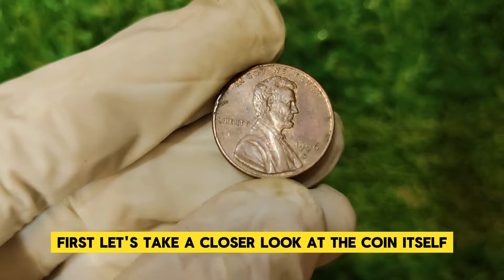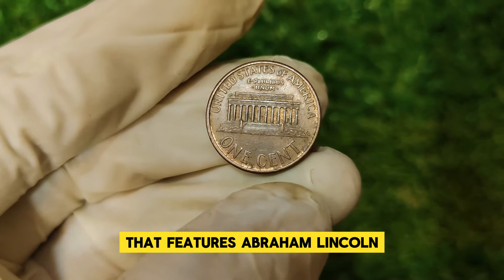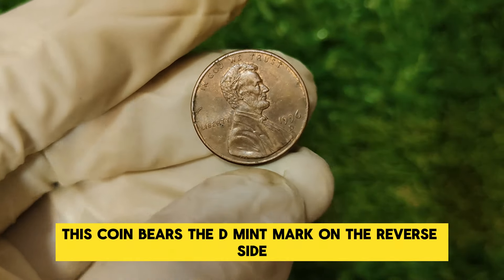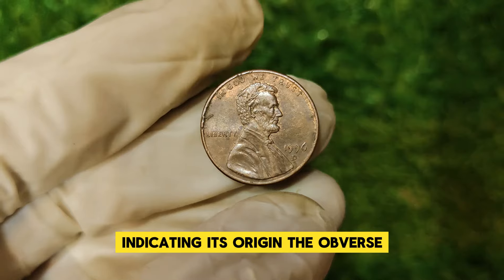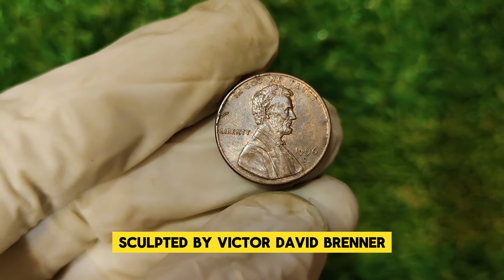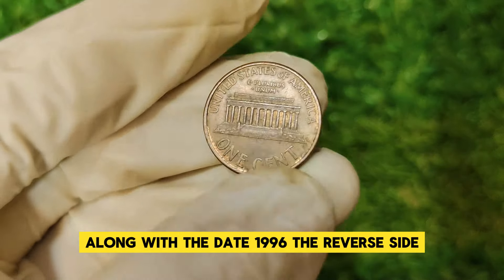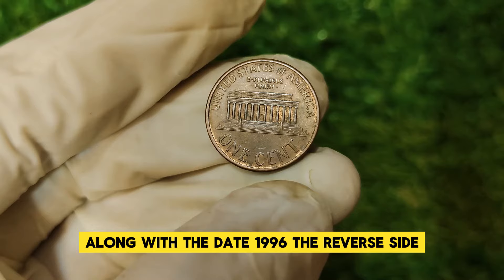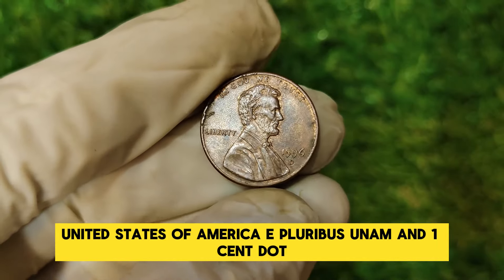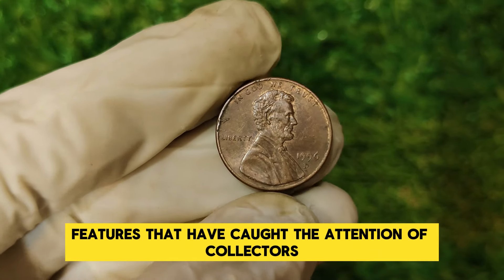The 1996 D Lincoln penny is part of the popular series featuring Abraham Lincoln, a design that has graced the one-cent coin since 1909. Produced at the Denver Mint, this coin bears the D mint mark on the reverse side. The obverse showcases the iconic image of Abraham Lincoln sculpted by Victor David Brenner, surrounded by the inscriptions 'Liberty' and 'In God We Trust' along with the date 1996. The reverse, designed by Frank Gasparro, features the Lincoln Memorial with the words 'United States of America,' 'E Pluribus Unum,' and 'One Cent.' What sets this penny apart is its rarity and the unique features that have caught collectors' attention.